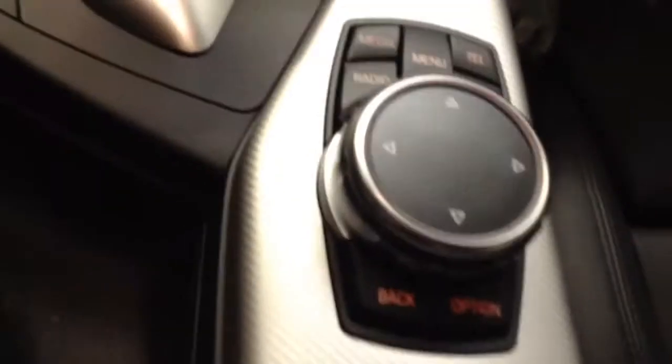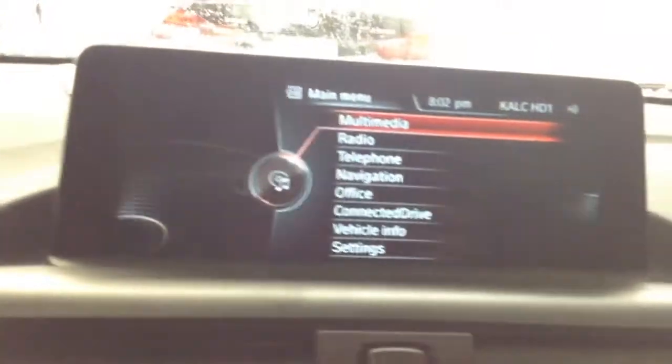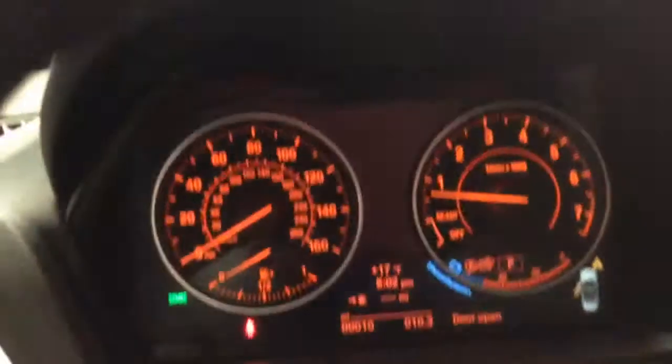Now showing you the inside of the car — nice black leather front and back. Here is your console with brushed aluminum trim. Here is your iDrive system with a nice LCD screen, and the dashboard.